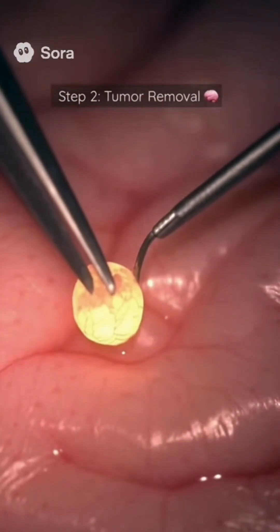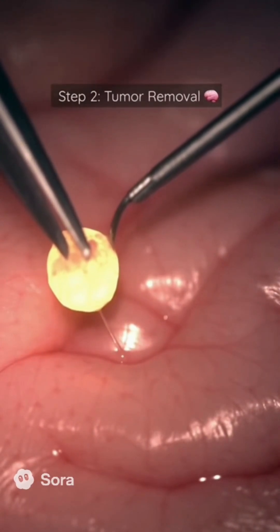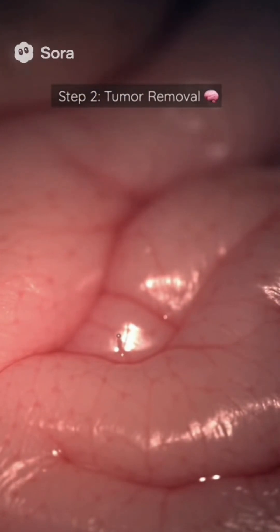And here it comes — the big moment. The tumor is slowly being lifted away, piece by piece. Look at that glow fade as it's removed, mesmerizing, right? This is why modern medicine is nothing short of magic.